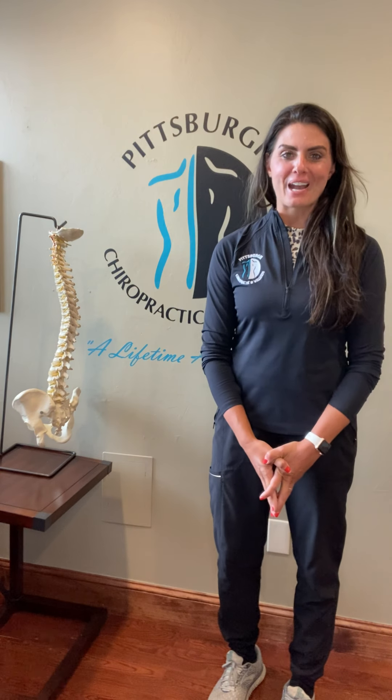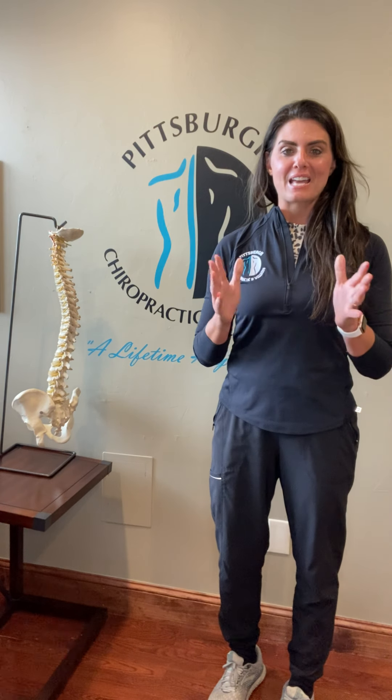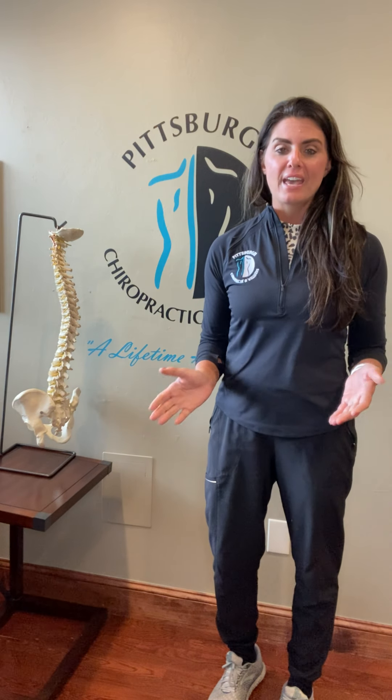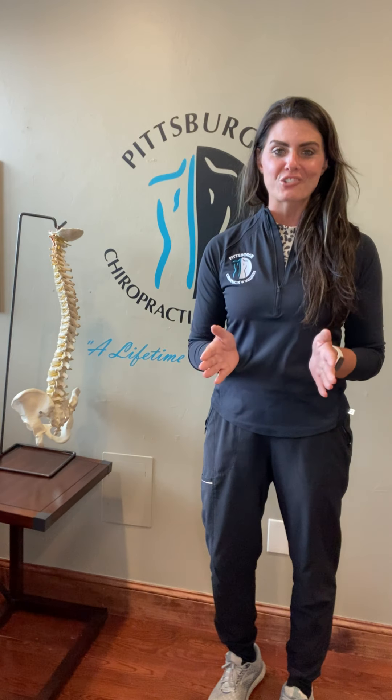Hi there, it's Dr. Kate from Pittsburgh Chiropractic and Wellness. I wanted to bring a short video to you today about prenatal care and chiropractic care during pregnancy — why it's so important, why and how it's safe, and what it means for you for delivering a healthy and happy natural delivery.